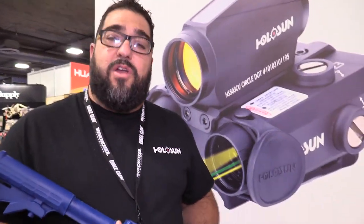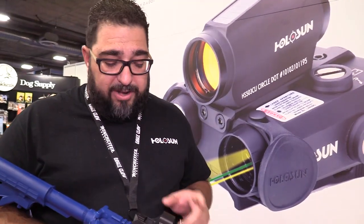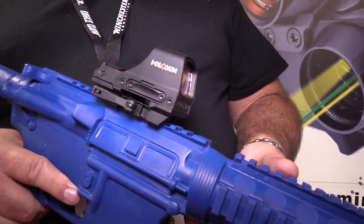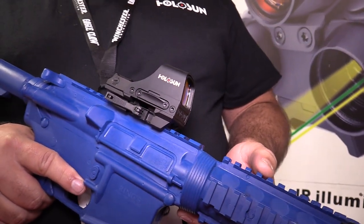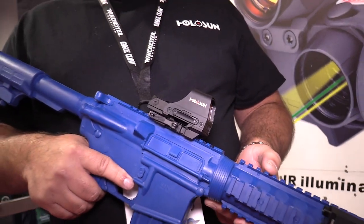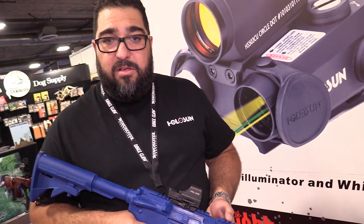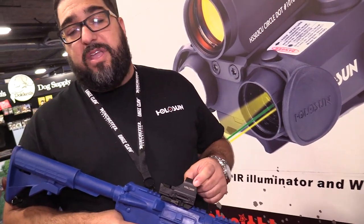We got all the stuff we got running around, but 2017 is going to be pretty exciting. We got some new things coming out. One of our latest releases that a lot of people asked for — the 510C. This is already out in the market. We released it with Optics Planet back in Thanksgiving week. We're playing catch up, but it's been an overwhelming response and it's been really well received. You guys asked for it, we came out with it.